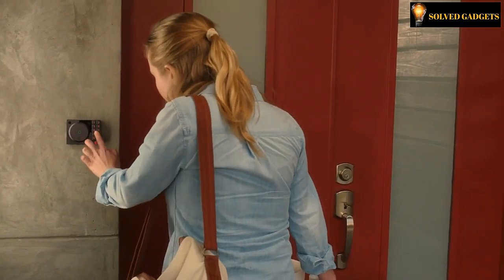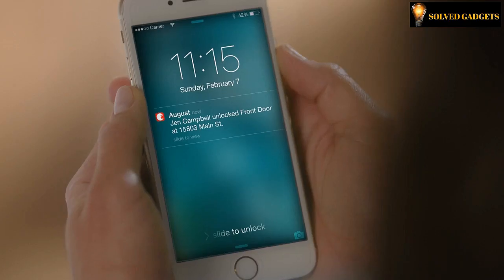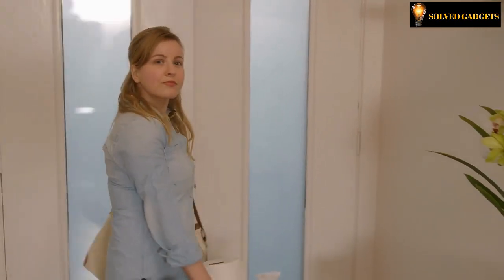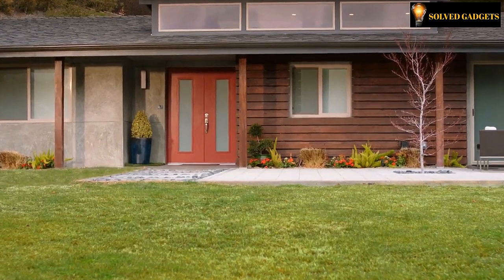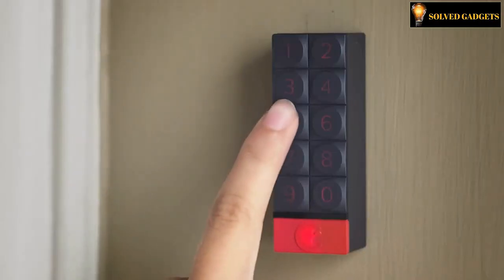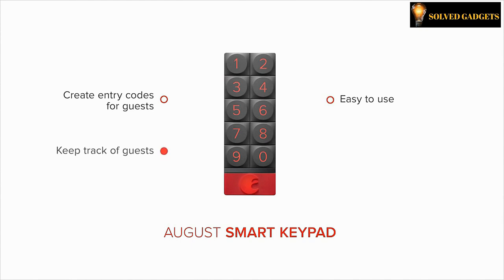By merely tapping the August logo, it includes a simple locking feature that locks your door immediately through a computerized option. The Smart Keypad can be securely attached to multiple surfaces like wood, stucco, and brick using the included screws and adhesive strip. With the August Smart Keypad, customers can enhance their privacy and safety. It costs $60 to purchase this gadget.